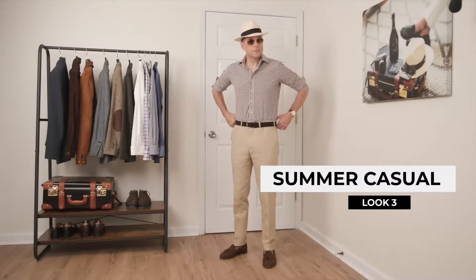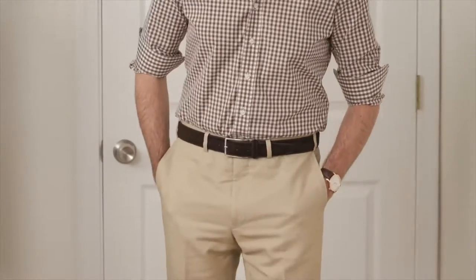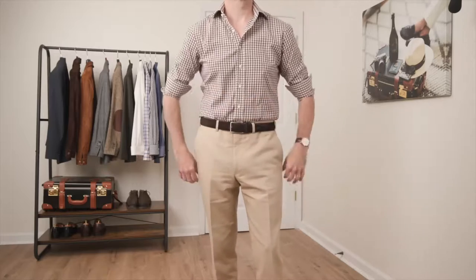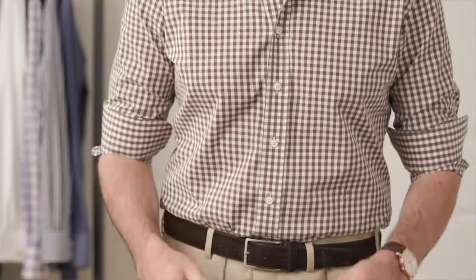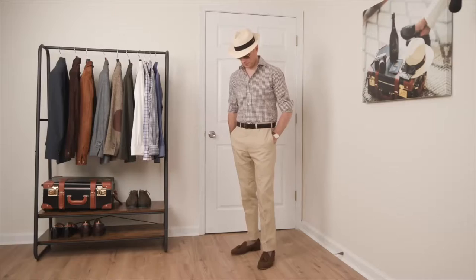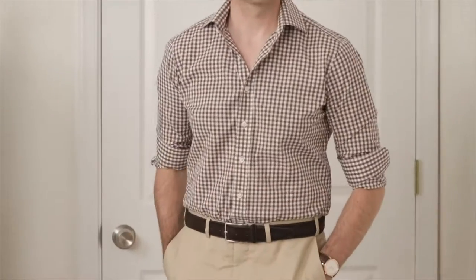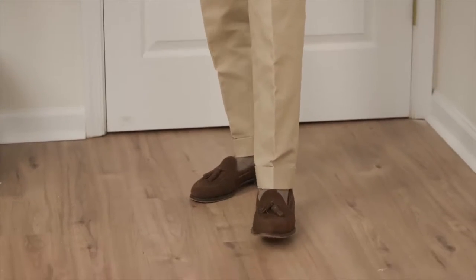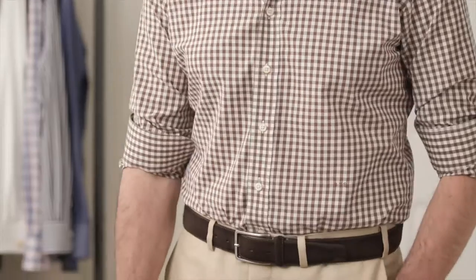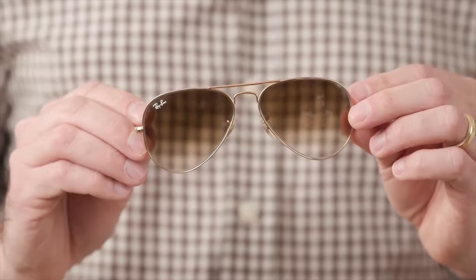Next, a summertime look to illustrate that casual doesn't always mean jeans — especially in summer when you won't really want to wear them. A pair of khaki cotton pants is a very easy substitute. I'm going with a simple brown gingham button-up shirt; both the shirt and pants are from our collection. What really takes it up a notch are the footwear and accessories: a suede tassel loafer — suede always feels more mature — a suede belt to match, a Panama hat to complete the silhouette, and a watch and sunglasses to finish everything off.